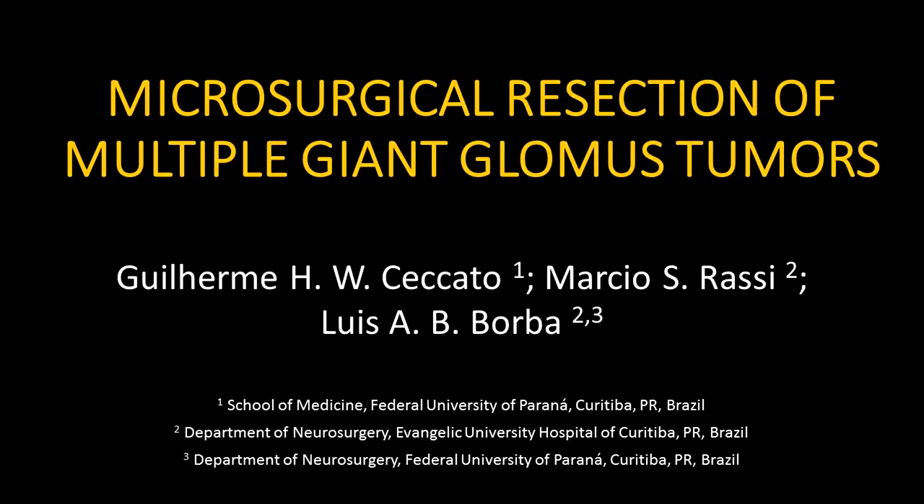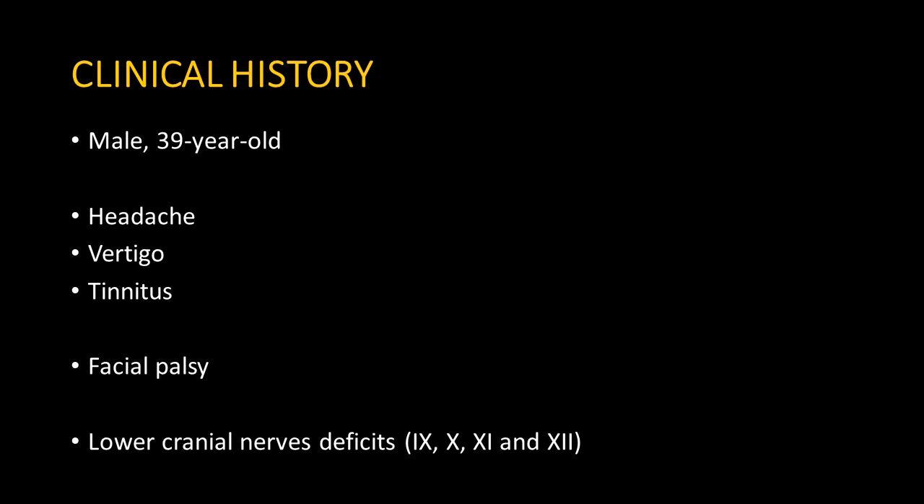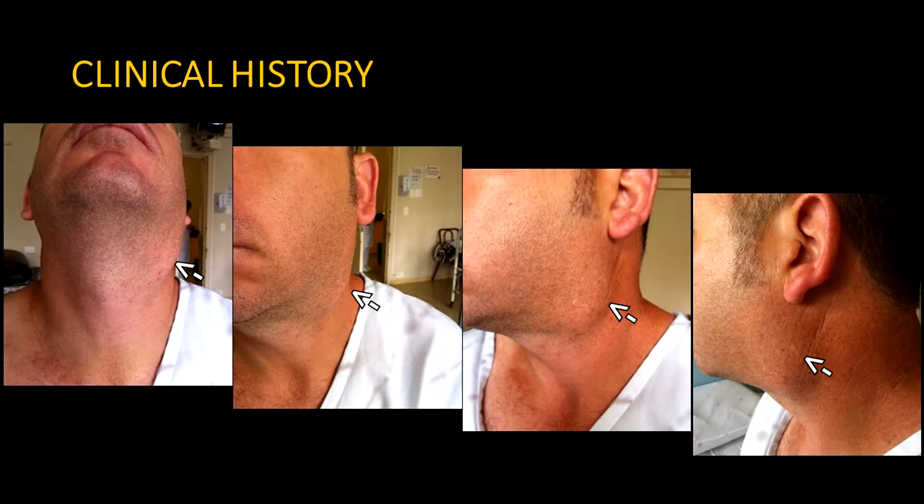This video demonstrates the microsurgical resection of multiple giant glomus tumors, also called paragangliomas. The patient was a 39-year-old male presenting with headache, vertigo, and tinnitus, associated with left facial and lower cranial nerve palsy. Here we can observe a bulging area in the left upper part of the neck.